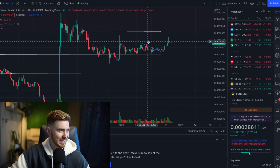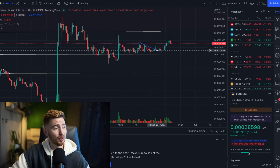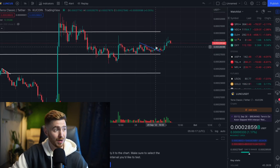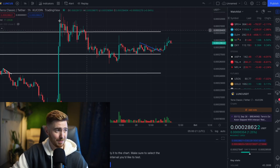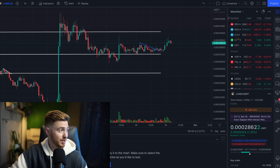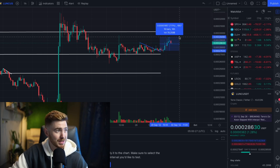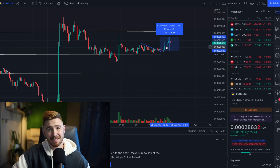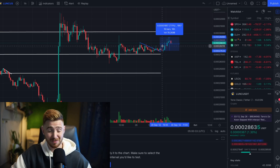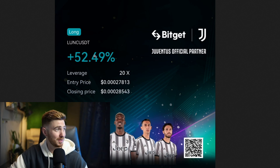We have Luna Classic here. I spoke about a potential descending wedge, which was an opportunity. They are more likely to break bearish, but if we did break above and retest this line, we could potentially see some nice movements. I've closed this trade already because it was just a short term one. There were up to 7.1% gains with 10x leverage at 70%, 20x at 140%. I personally had a 20x leverage on it and got 52% profit, so I'm very happy with that.